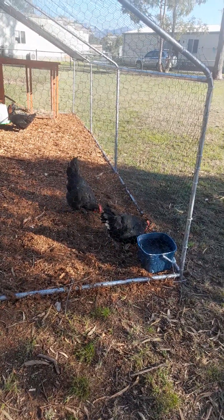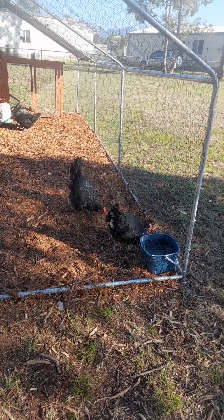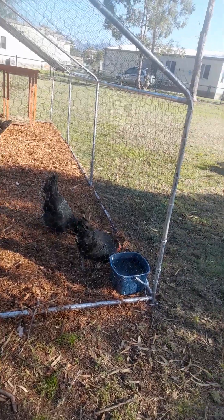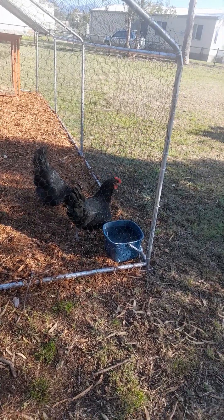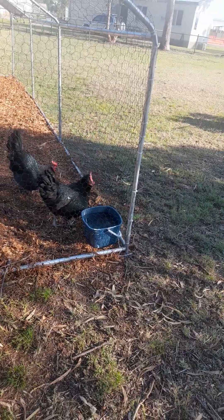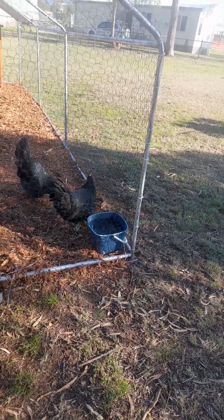I don't know whether you can notice the green glow on their feathers — that's the Austral in them, that's the green. Beautiful chicken, really good eggs too.